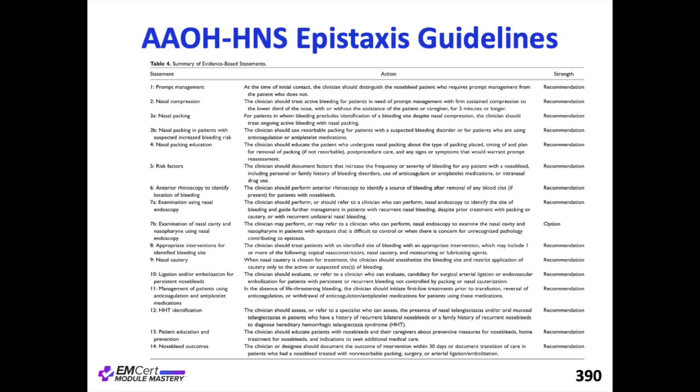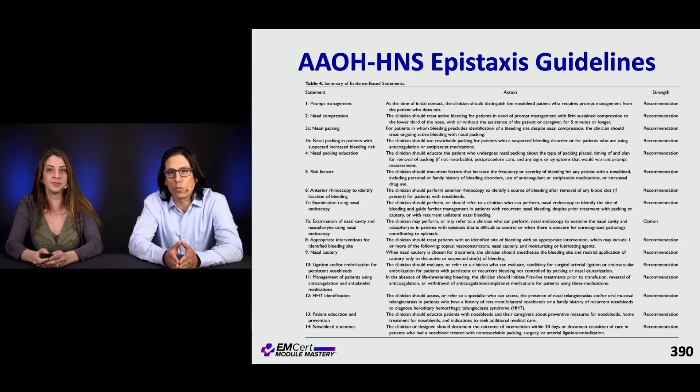Here's a good reference slide from the American Academy of Otolaryngology Head and Neck Surgery with some epistaxis guidelines that you may want to refer to during the exam.